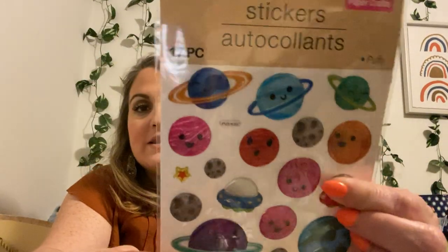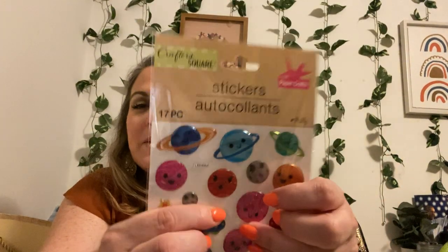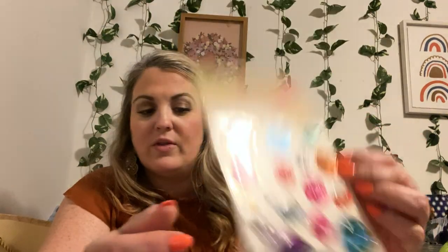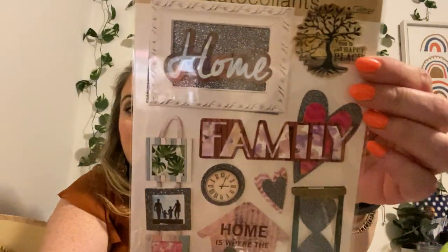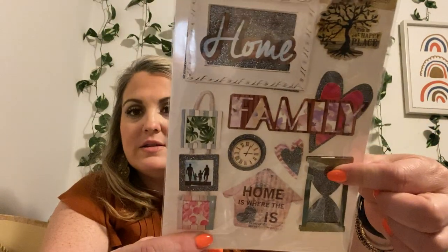This is a 17-piece. It says it's puffy — some of them feel puffy, some of them don't feel as puffy. But I thought those were cute. This probably goes with this collection. That one said 'Family,' and this one says 'Family' as well. I love this hourglass. Eight-piece.